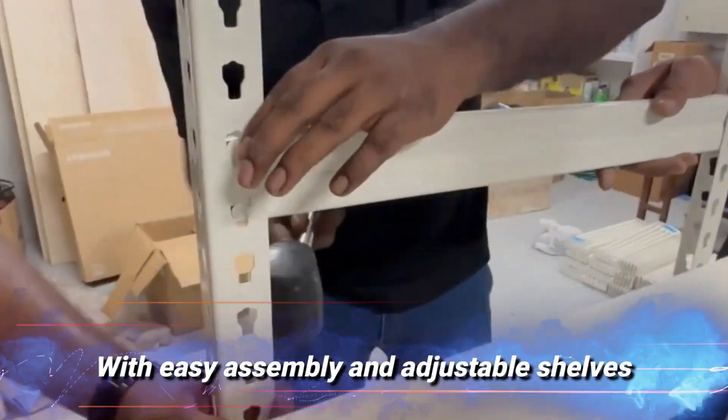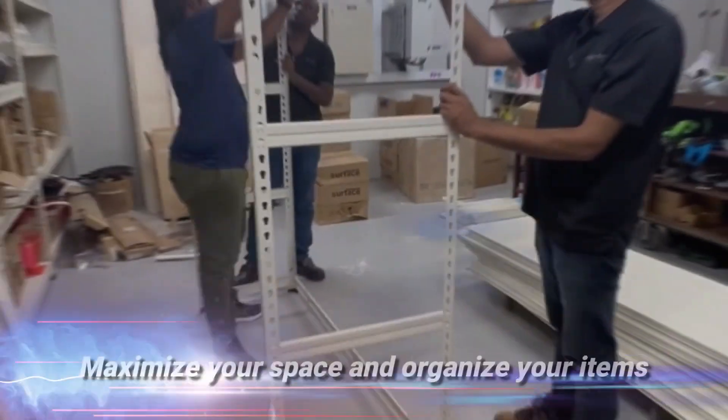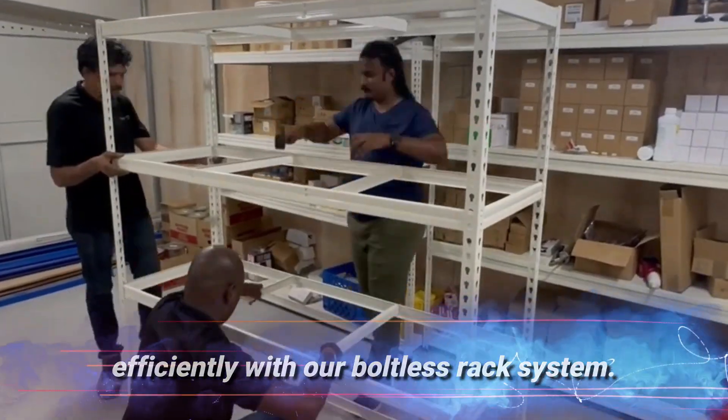With easy assembly and adjustable shelves, it's perfect for warehouses, offices, and homes. Maximize your space and organize your items efficiently with our Boltless Rack system.